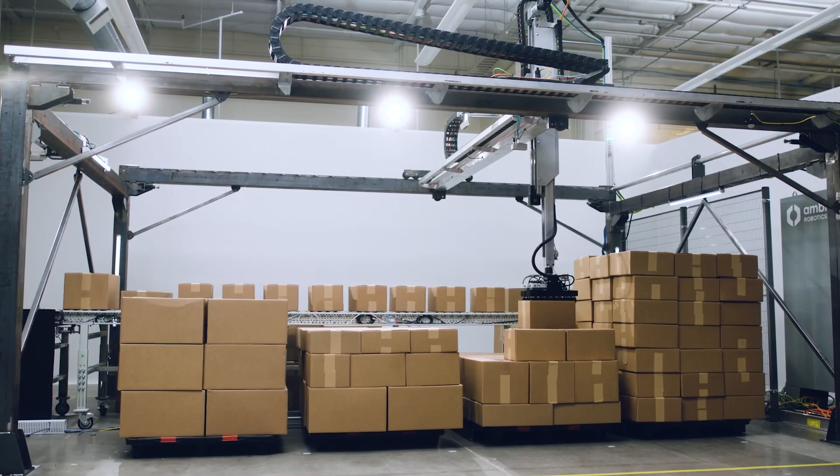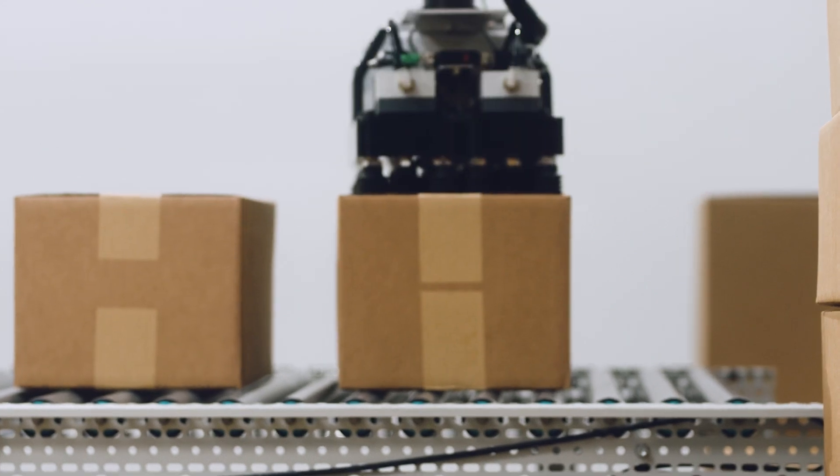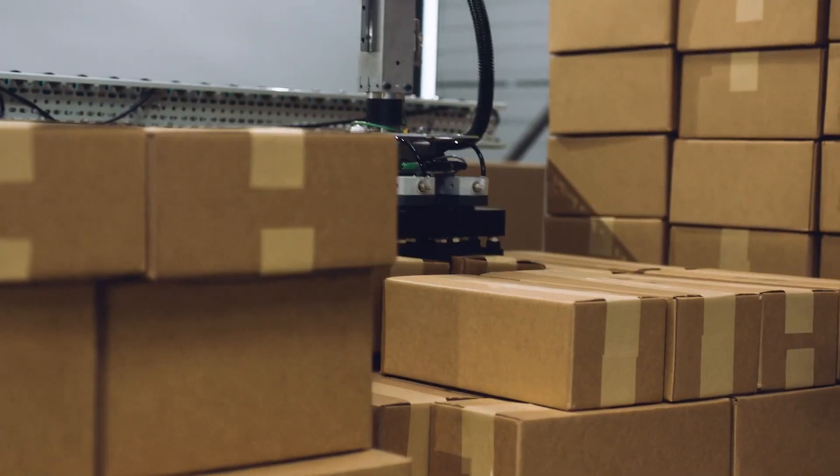Building pallets in a dense and stable way has been a challenge for the industry for many, many decades. It is all about the dollars that you're spending in transportation and making sure that you don't ship air. The same way that data is compressed as it moves around the internet, items are packed into containers as they're transported around in logistics.